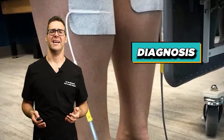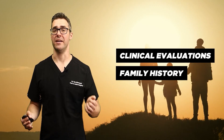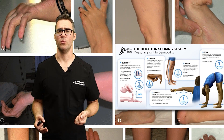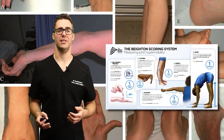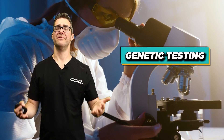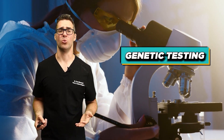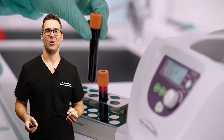Diagnosing Ehlers-Danlos Syndrome involves clinical evaluations and family history — this is genetic. Call up your aunts, uncles, parents, grandparents. Ask: do you have flexibility? Do you have these skin problems? Are you hypermobile in your joints? If it's genetic, you may have a layer of Ehlers-Danlos Syndrome. You can also do genetic testing — there are genetic tests available for cash pay that you can even order from home, and you can go to a neurologist or rheumatologist to get these done.